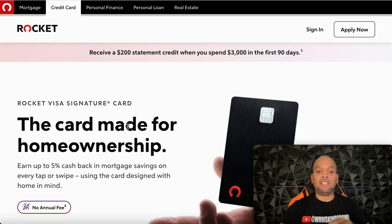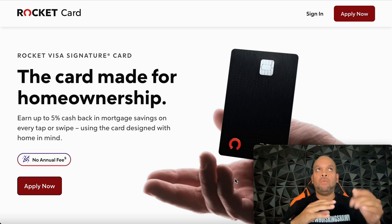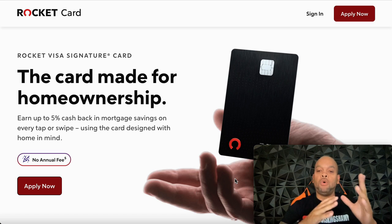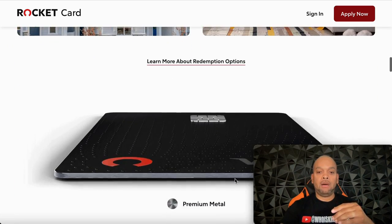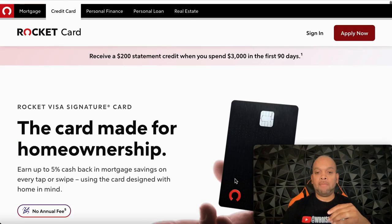Rocket Mortgage is great — I actually used them about five and a half years ago and the interest rate was decent. But for this credit card, both of the people I helped get approved had pretty high interest rates: one was around 20 percent and one was about 21.9 percent, both over that 20 percent mark. Keep that in mind — you might get approved for $20,000 to $30,000 but if the interest rate is 24, 25, or 26 percent, you'll want to consider that. Still, it's a great way to save for a home.